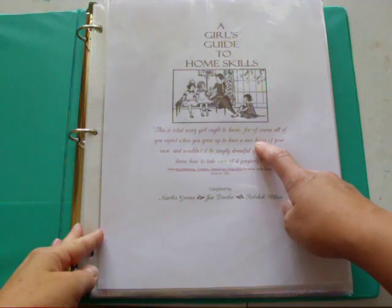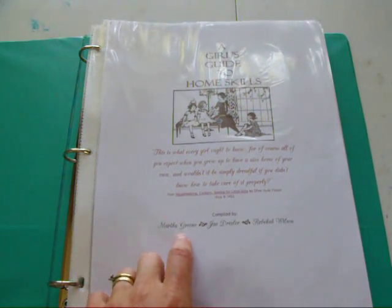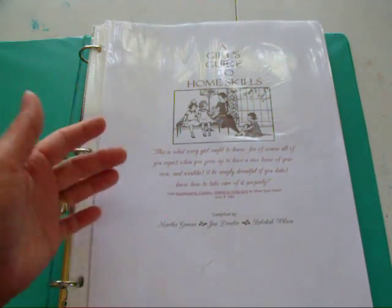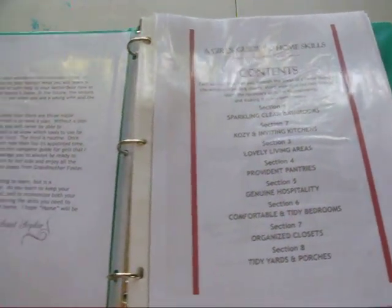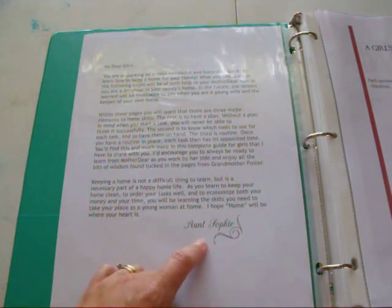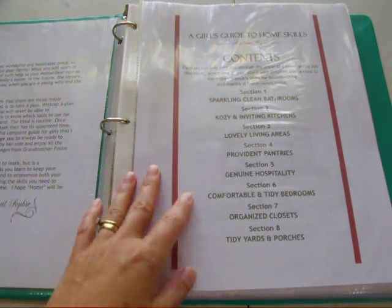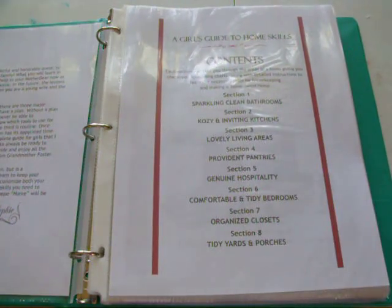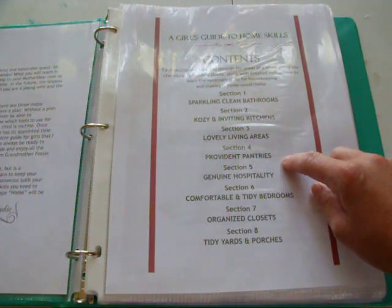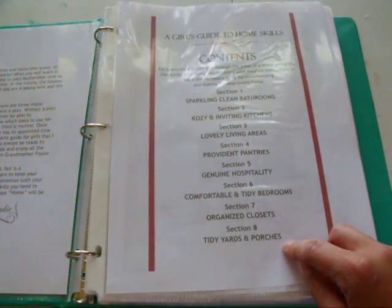This was all put together by Martha Green, Jan Drexler, and Rebecca Wilson. Every now and then you'll see little quotes or letters written to the child. Here's a page written to the girls from a character called Aunt Sophie, who kind of guides the girl through everything. Here's the table of contents: Section 1, Sparkling Clean Bathrooms; Section 2, Cozy and Inviting Kitchens; Section 3, Lovely Living Areas; Section 4, Provident Pantries; Section 5, Genuine Hospitality; Section 6, Comfortable and Tidy Bedrooms; Section 7, Organized Closets; and Section 8, Tidy Yards and Porches.